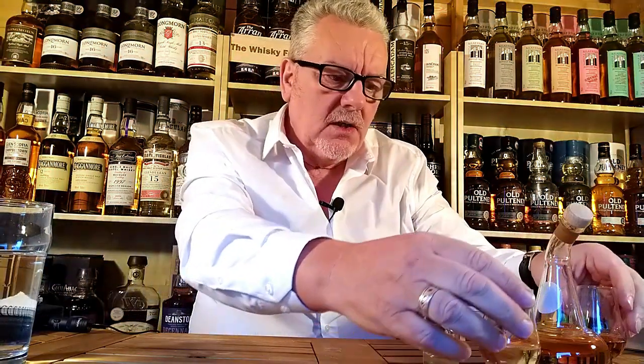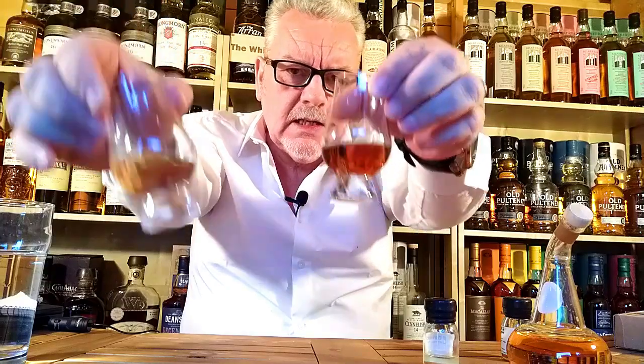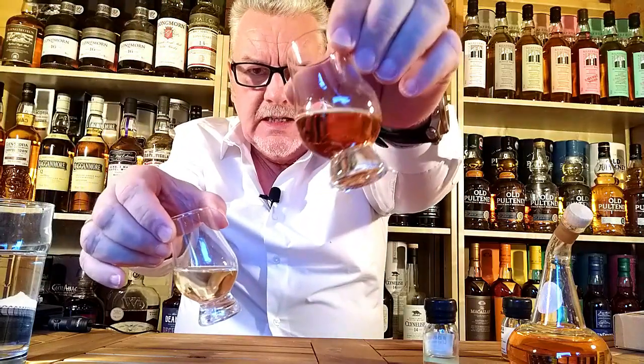Just a quick one — both of these drams are non-chill filtered and natural colour. There is a difference in ABV: the Tomatin is 46% ABV and the Deanston is a whopping 58.7%. Regarding colour, there's an absolutely massive difference and contrast between these two — this is your Tomatin Caribbean Cask and this is your Deanston Red Wine Cask.